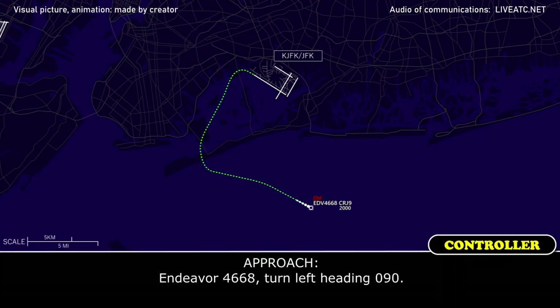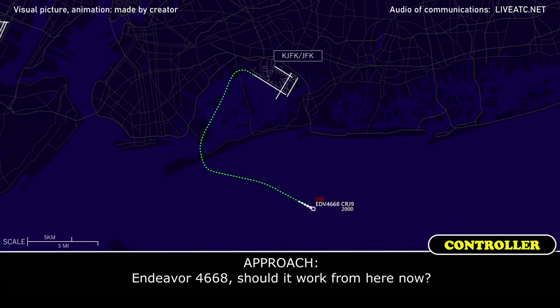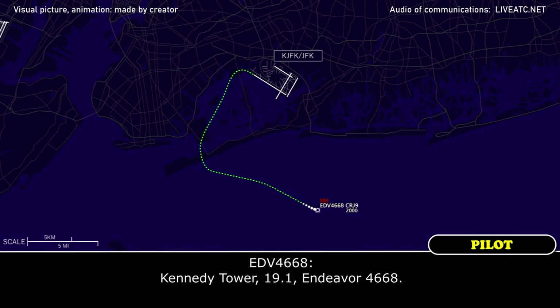Endeavour 4668, turn left heading 0-9-0. Left 0-9-0, Endeavour 4668. Endeavour 4668, should this work from here now? Yes it should, Endeavour 4668. Endeavour 4668, cleared visual approach 3-1-L, contact Kennedy Tower 119.1, have a good night. Kennedy Tower 119.1, good night, Endeavour 4668.